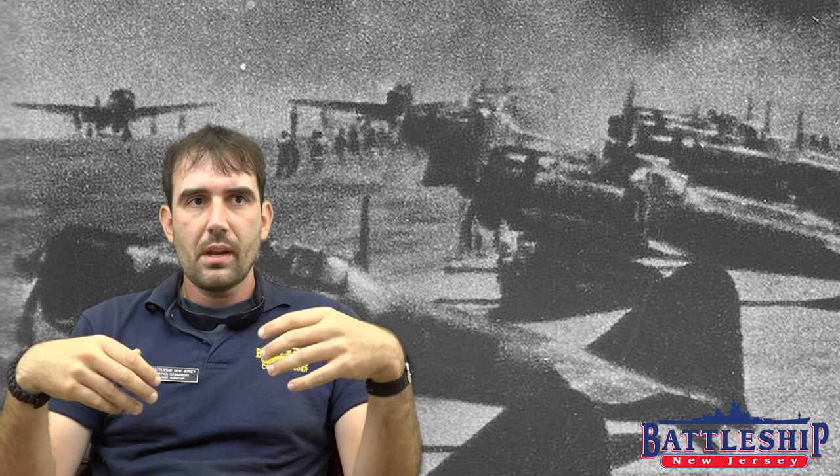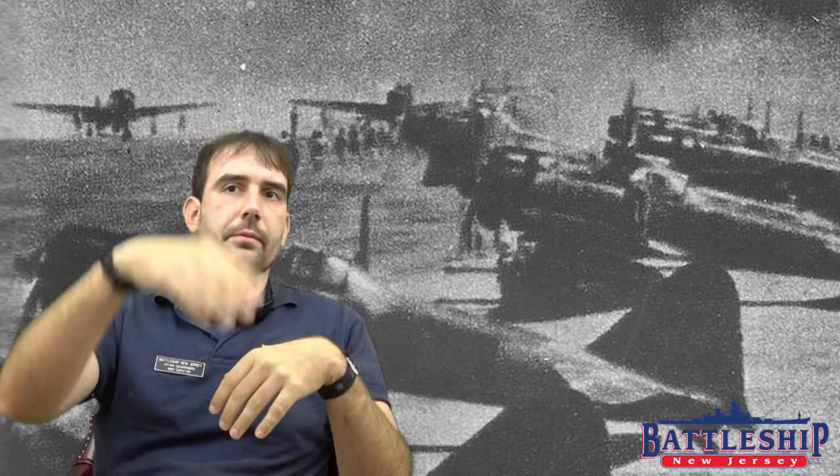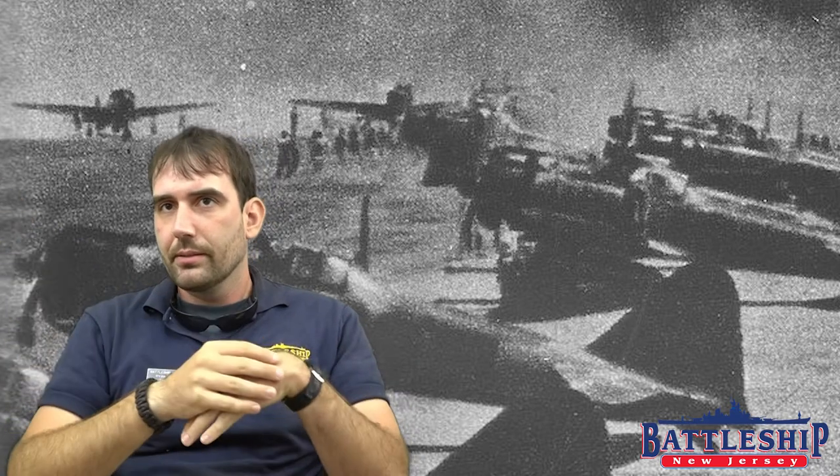Instead of trying to hit the relatively narrow deck of a ship — maybe a hundred feet wide — you were throwing your bomb at the length of a ship, which is four, five, six hundred feet long, giving a much better chance of success. And unlike coming in for a slow torpedo attack, you can come in at pretty good speed, drop that bomb, and kick out of there.